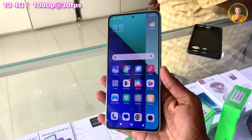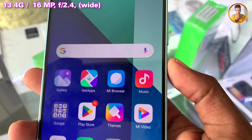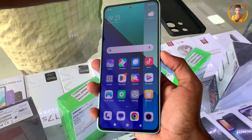This device includes a selfie camera capable of recording at 1080p resolution. For security and convenience, the phone features an in-display fingerprint sensor, which is an important and useful feature on this smartphone.